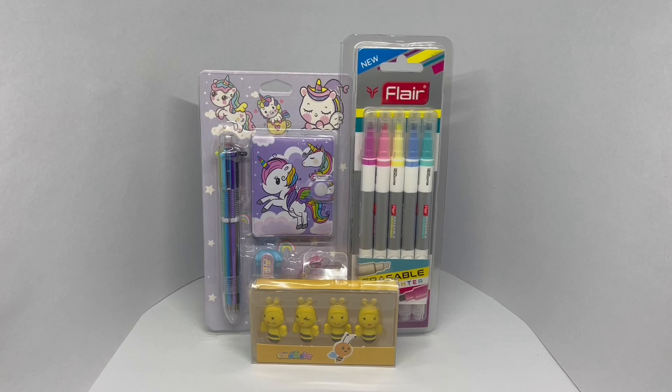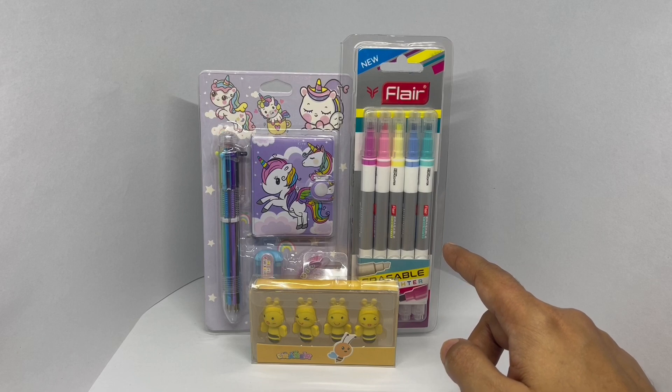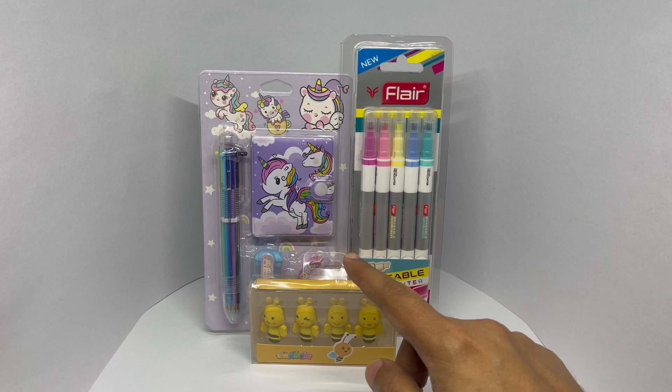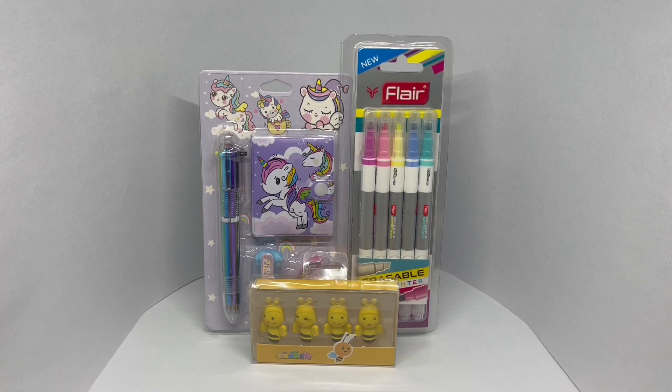Let's take a look at this Price King series where I show you three products and give you three prices. This time it's stationary. We have highlighters, a unicorn stationary set, and some honeybee erasers. The prices we have are 150 rupees or about $2, 130 rupees or about $2, and 50 rupees or about 80 cents.